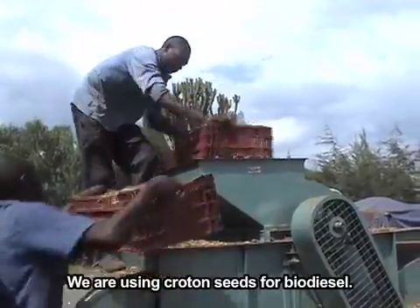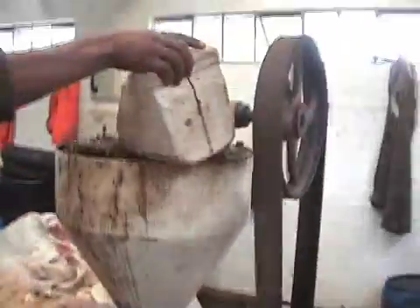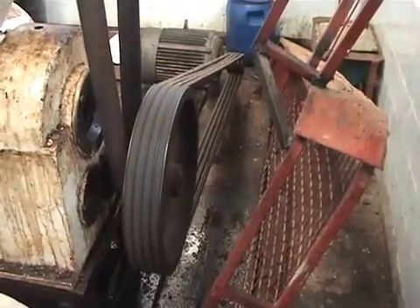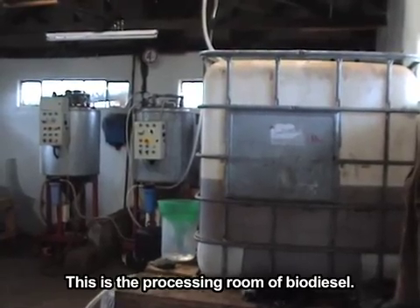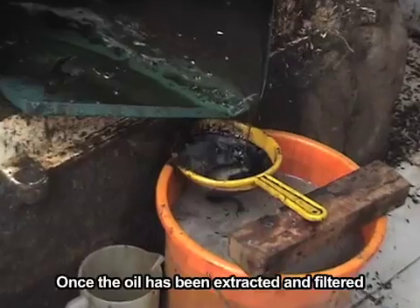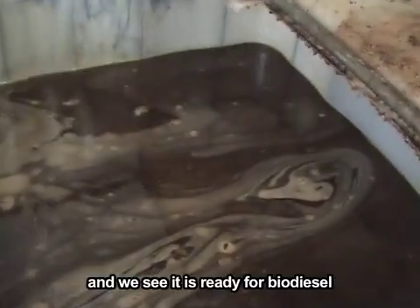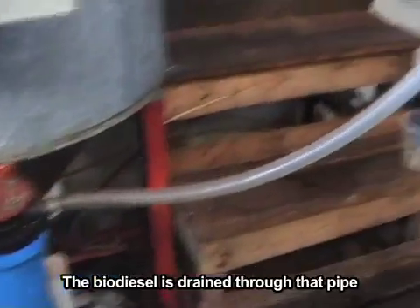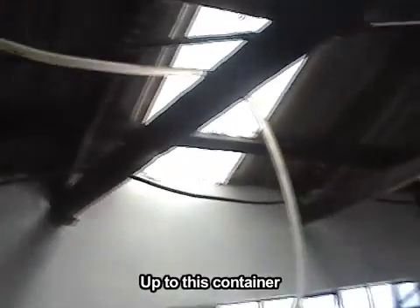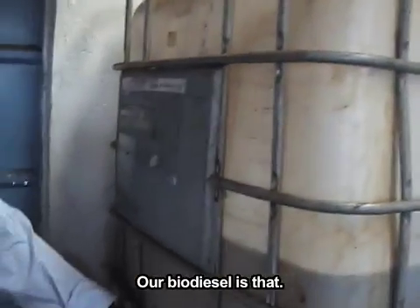Right now we are using croton seeds for biodiesel. This is the processing room for biodiesel. Once the oil has been extracted and filtered and confirmed suitable for biodiesel, we normally pump it to this machine here. The biodiesel is drained through that pipe, up to this container, ready for fuel — and our biodiesel is that.